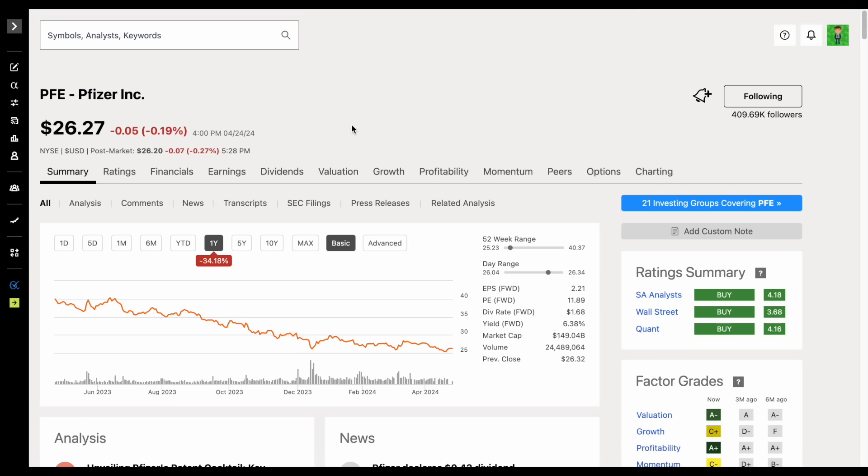Pfizer clearly struggled in 2023 with declining earnings, declining free cash flow, and dividend metrics that don't look good aside from the high starting dividend yield. The question we have to ask is: can they recover, and are they trading at a good value at $26.27 — very close to their 52-week low of around $25.23? To answer that, let's jump into the valuation spreadsheets.